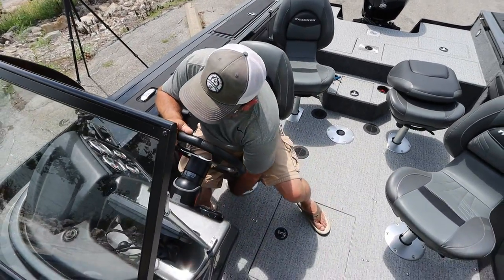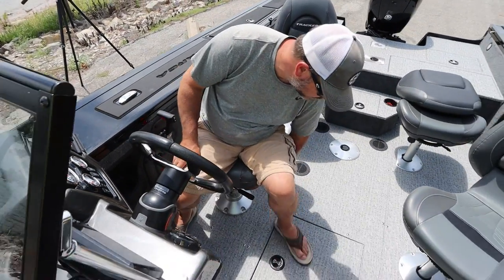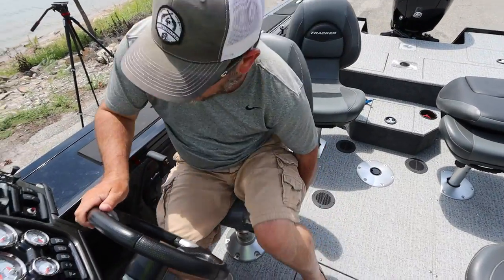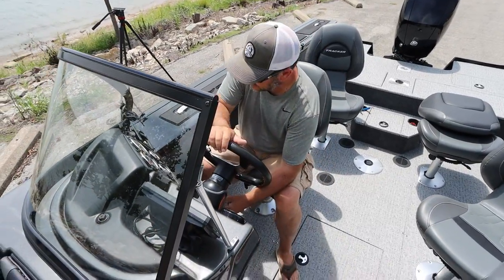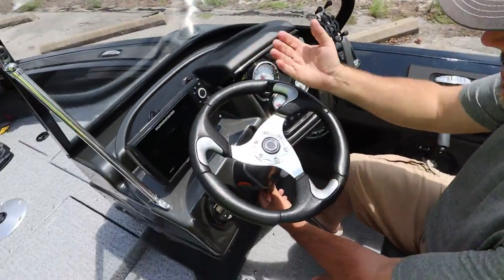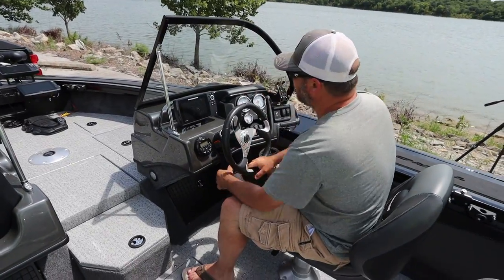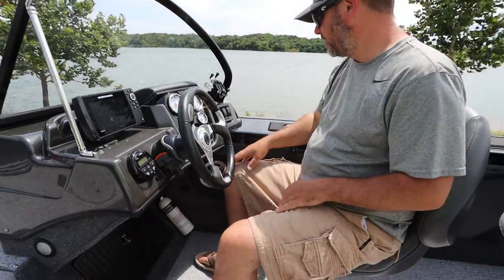The captain's chair is the one that will slide back and forth. They all raise and lower — the height adjustment on these is fantastic. It's got a tilt steering wheel on it, which is nice. I don't drive standing up, but it's definitely there for that. I prefer to have mine down all the way so that I can keep a good view on the Humminbird graph.